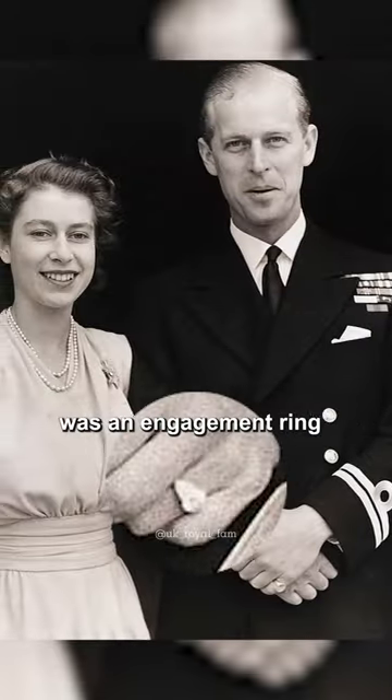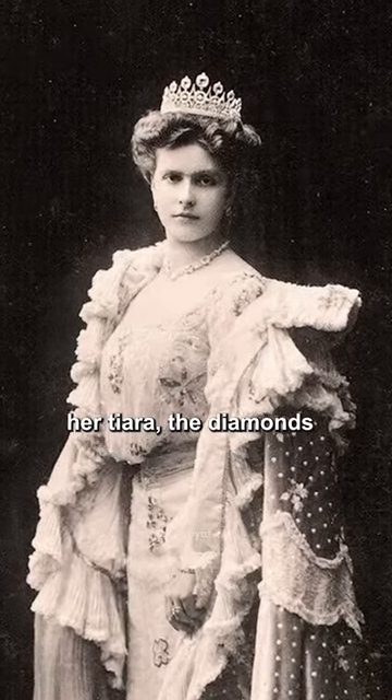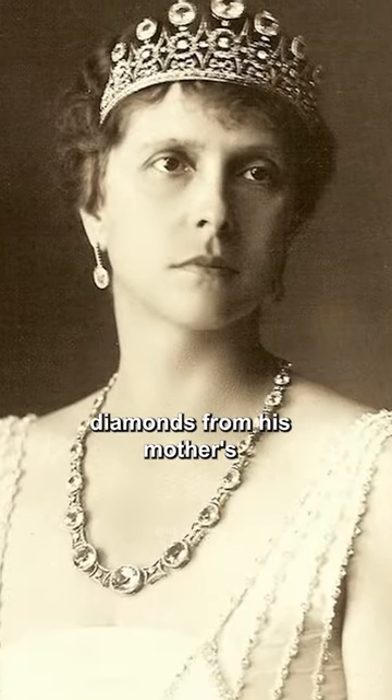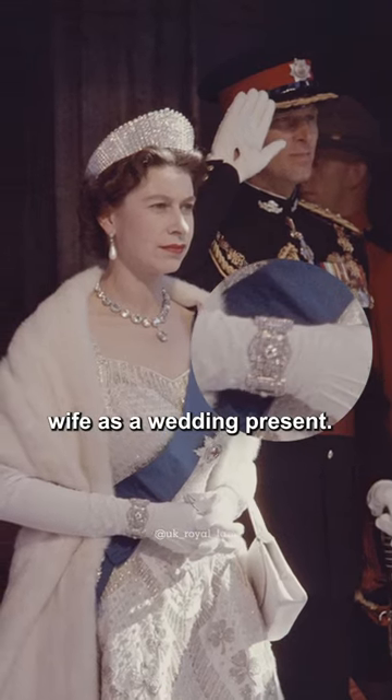The next piece of jewellery was an engagement ring for which Philip's mother, Princess Alice, provided her tiara, the diamonds from which were set into the ring. Philip used the remaining diamonds from his mother's dismantled tiara to create a bracelet for his future wife as a wedding present.